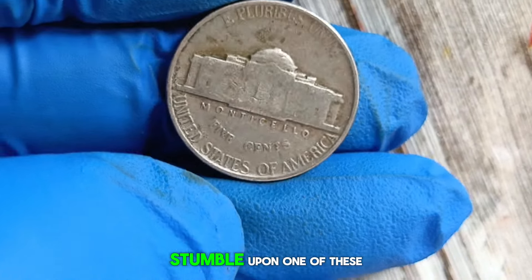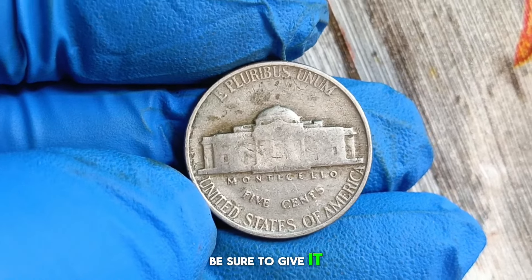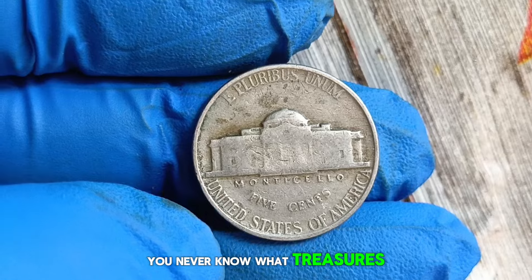The 1953 Monticello Jefferson nickel without a mint mark is a piece of American history that continues to captivate collectors and enthusiasts alike. Its timeless design, coupled with its historical significance, makes it a prized addition to any coin collection. So if you happen to stumble upon one of these coins in your pocket change or hidden away in grandma's attic, be sure to give it a closer look — you never know what treasures you might find.